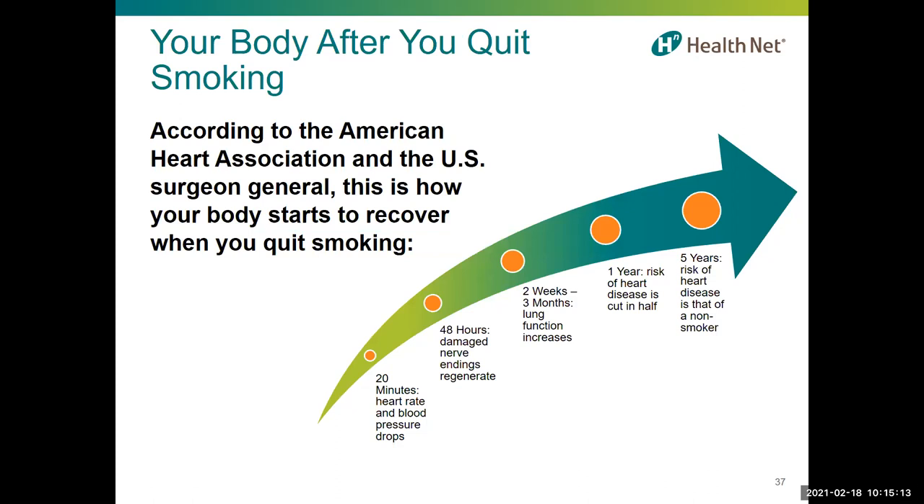Here's how your body starts to recover after you quit smoking. In the first 20 minutes, your blood pressure and heart recover from nicotine-induced spikes. After 48 hours, damaged nerve endings start to regenerate. Between two weeks and three months, circulation and lung function begin to improve. After one year, your risk of coronary heart disease is reduced by 50%. After five years, the risk is that of a non-smoker. Smoking is the most preventable cause of death in the United States — almost one-third of deaths from coronary heart disease are due to smoking and secondhand smoke, and smoking is linked to about 90% of lung cancers. Smoking rates are down overall, but too many adults still smoke, vape, or use other forms of tobacco, especially between the ages of 21 and 34.